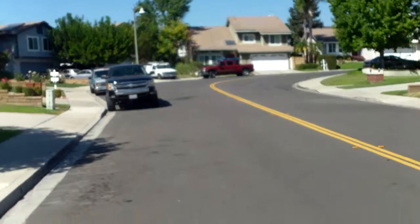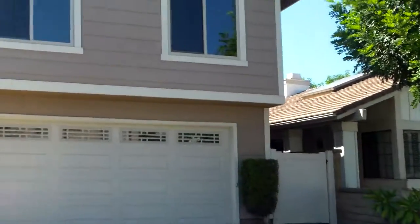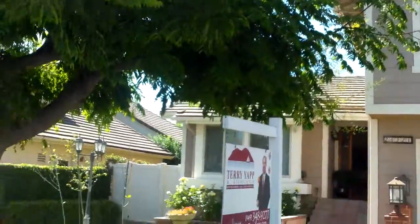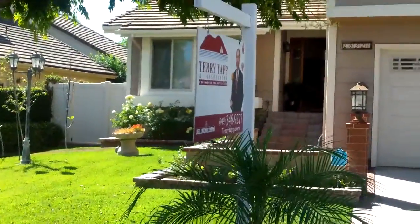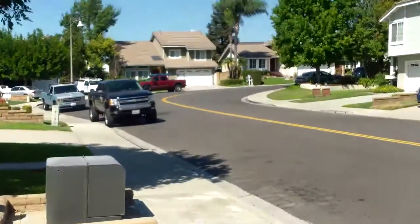This is 26321 Gulotta. It's an active listing at $725,000 — three bed, two and a half bath, 1,913 square feet on a 4,792 square foot lot.